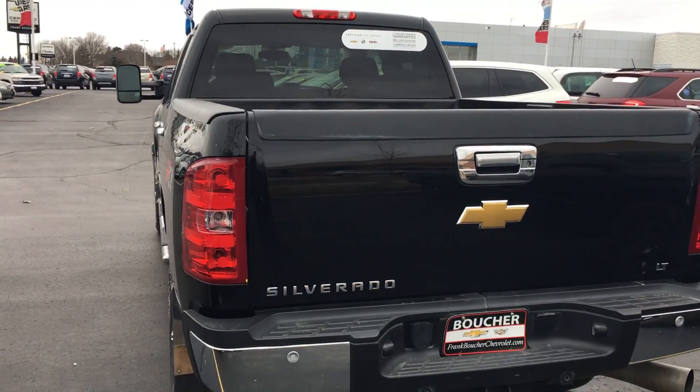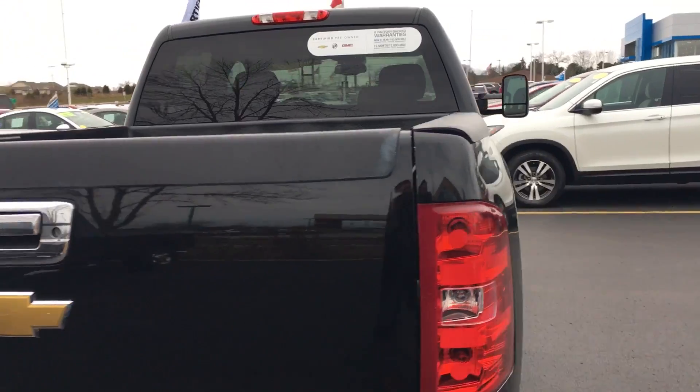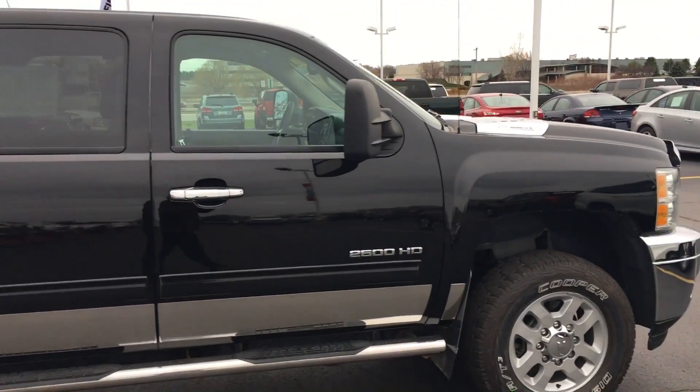Again very nice vehicle, certified. You get a lot of the leftover powertrain. You get 12,000 miles of bumper-to-bumper on this, and you get the first two oil changes on us and one tire rotation.